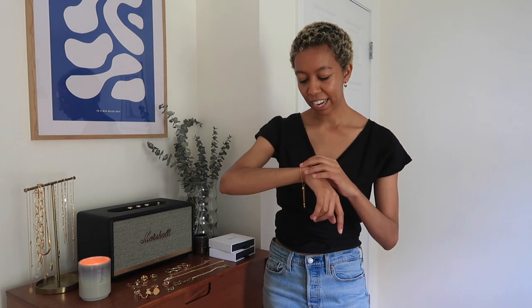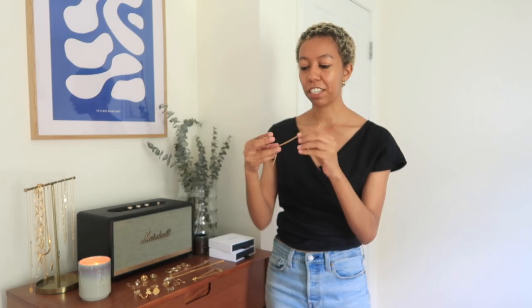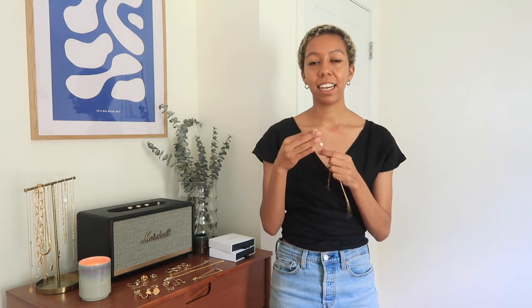I actually had this engraved on the inside. The outside of it I actually scratched one day — I don't know how that happened but it did. I believe I got this like the end of last year beginning of this year. It was my first Monica Vinader piece and I just adore it. The other two bracelets I have are actually both from Ana Luisa and I work with Ana Luisa a lot and I have quite a few of their pieces now and I just really love the quality of them.